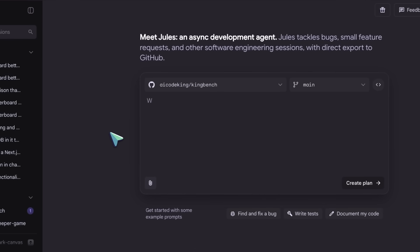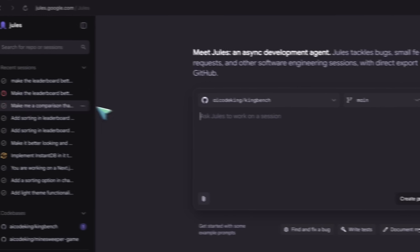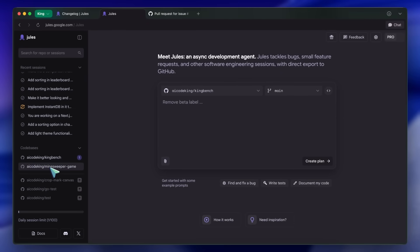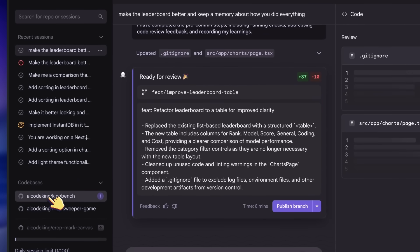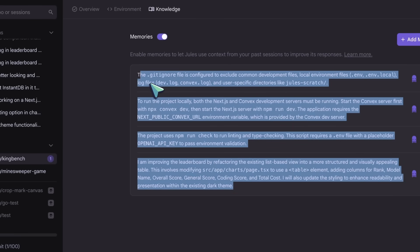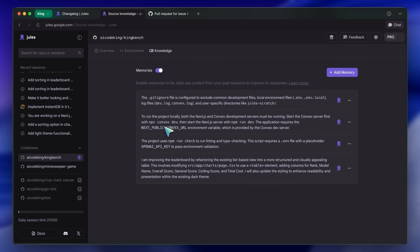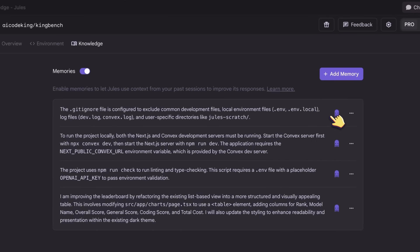Apart from this, there are now memory options too. Jules can now create memories during a task, and it will tell you how many memories it has made. You can see these memories by navigating to your code bases, then going to the Knowledge tab, where you'll find all the memories created by it. It's really great that you can remove any memory if you want or create new ones there as well. You can also edit the memories slightly, and you can turn off the memories option for the whole repo if you don't want to use it.